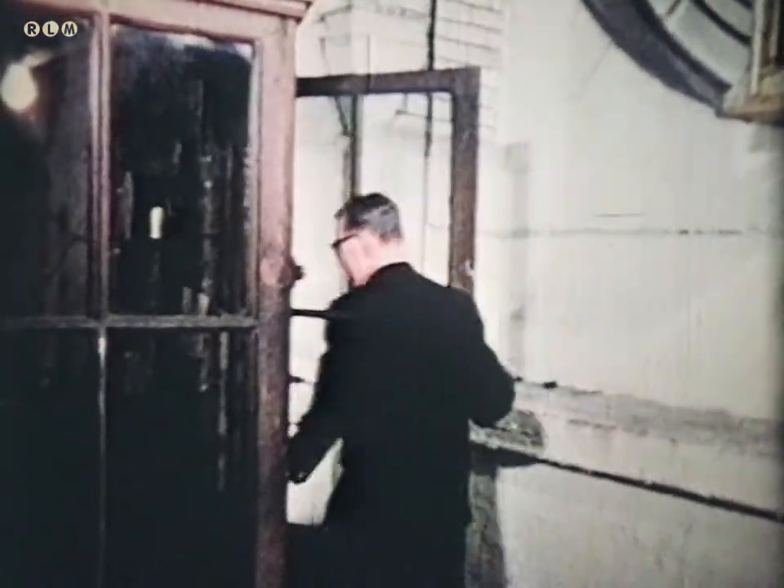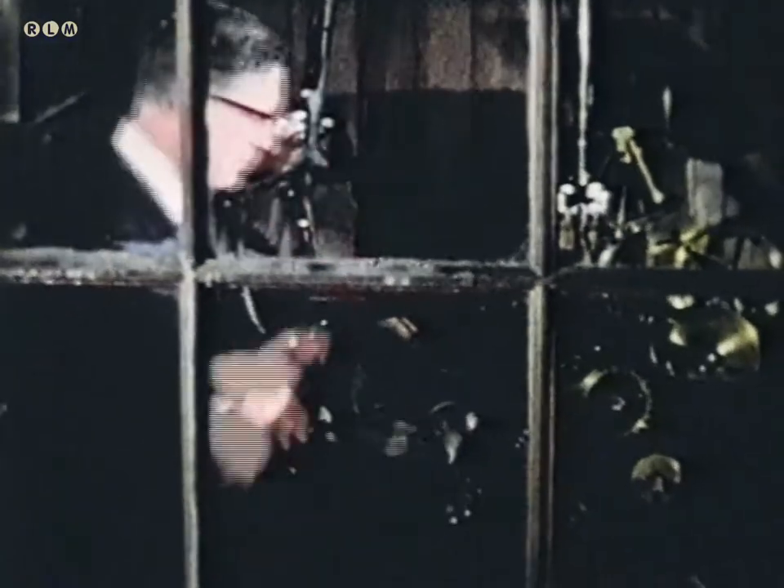Finally made it. The one-tonne weight that operates the timepiece took approximately 500 turns of the winder to raise it 75 feet up the tower.